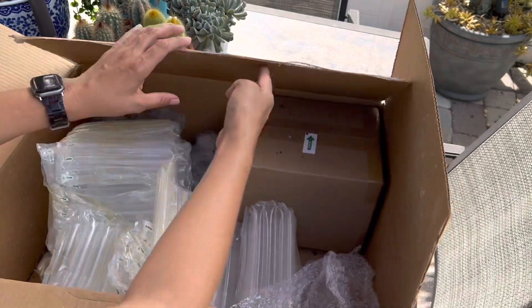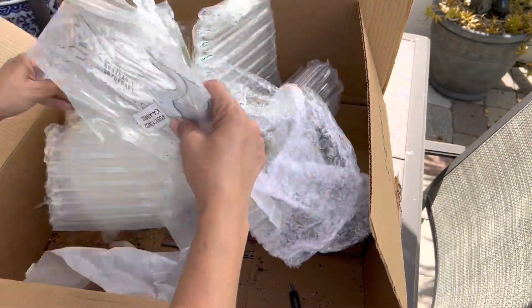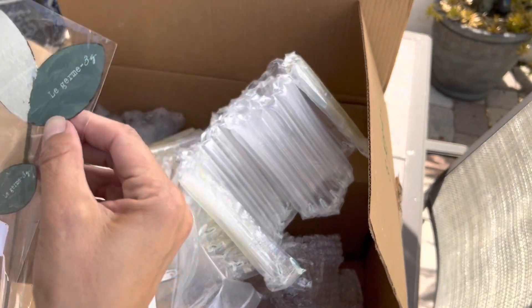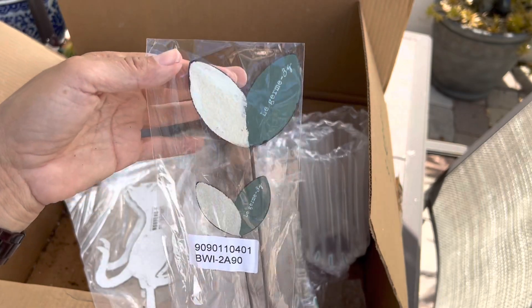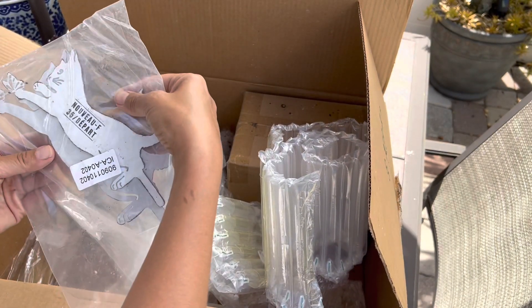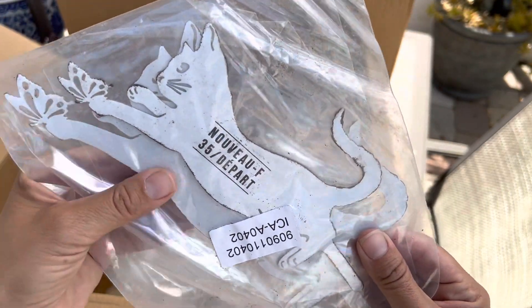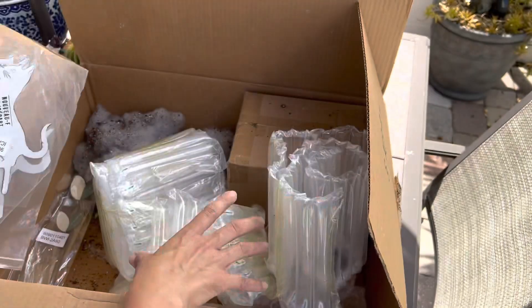One more box, guys, let me show you what else is in here. Just some decor to stick inside the planters, and here's more decor — some cats. Some cute little cats chasing butterflies — that's cute!